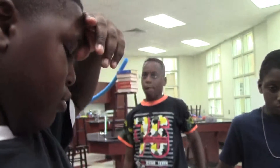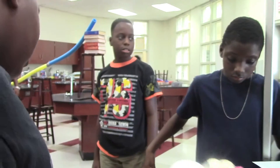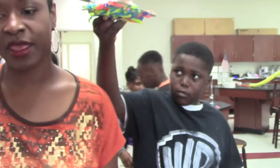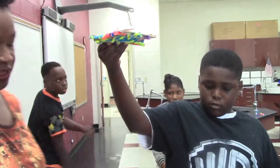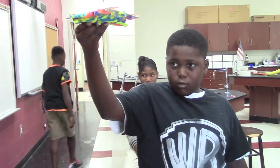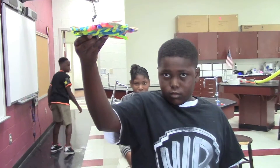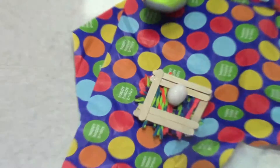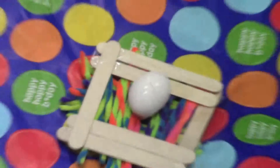Zaid is going to test out his egg drop container, which is supposed to support his egg and prevent it from breaking once it falls. Okay, and then when you're ready, let him know. He's ready. Try it. Okay, almost. Almost — but what happened?